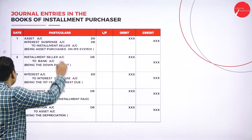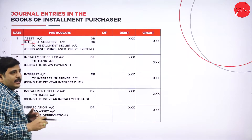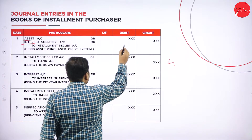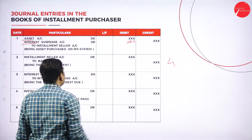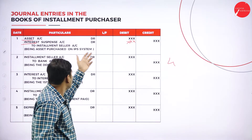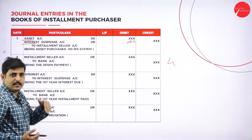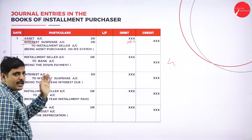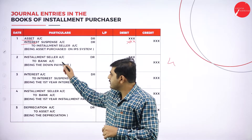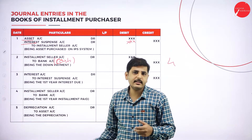The second entry is for the down payment: Installment Seller Account Dr. to Bank or Cash Account. When you pay the down payment, the installment seller is the receiver, so installment seller is debited. The bank or cash account is credited because that is what goes out. Usually we write it as Bank Account. Both installment seller and bank are personal accounts — debit the receiver, credit the giver — so Installment Seller Account Dr. to Bank Account.